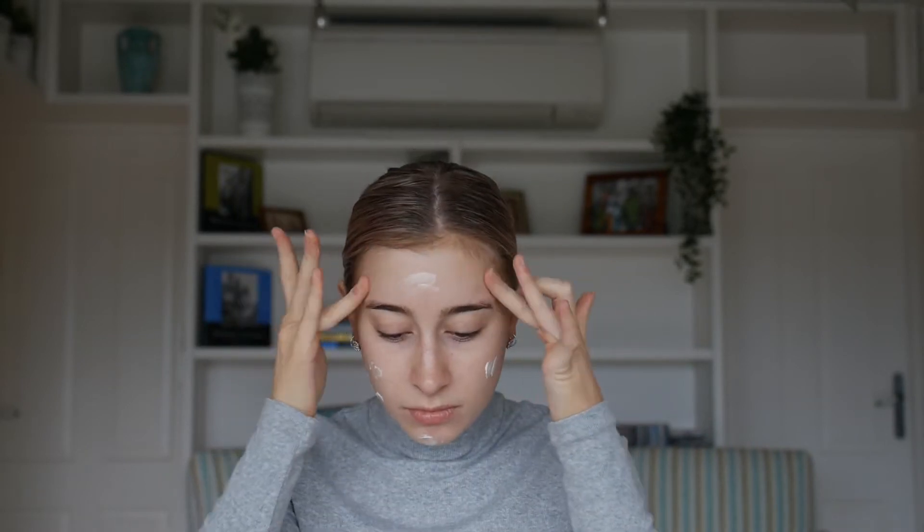I've been wanting to try the MAC Strobe Cream for ages and I bought it at a sale, which was really cool. It actually feels super hydrating, which is not what I expected from that at all, and it just adds a really nice luminosity to the skin - I love that.